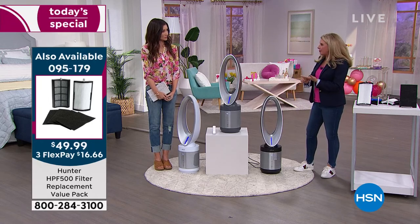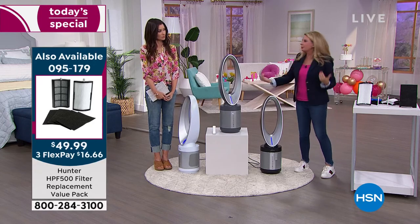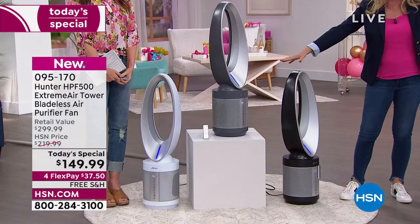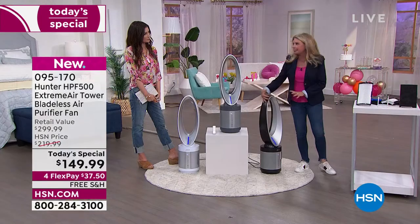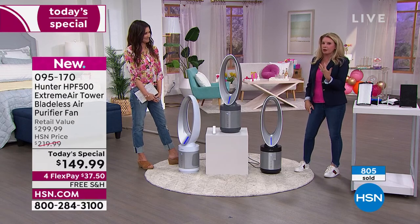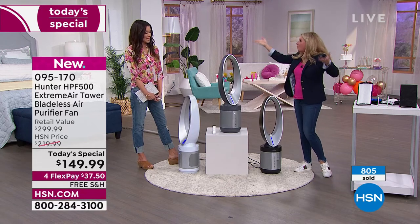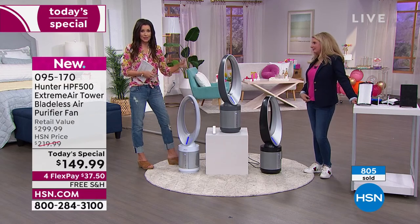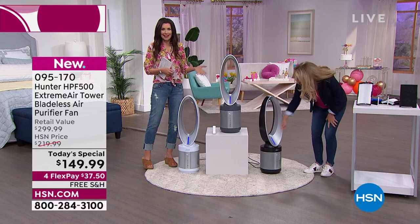People need a fan and they need an air purifier in their home — hands down, no questions asked. Why would you take up two footprints — a fan over here and an air purifier over there? Why not get one that stands about three feet tall, modern sleek design, most advanced technology? Hunter's been around for more than 130 years. Bladeless technology, sleek modern design — it checks all the boxes. And that's why it is a $350 Hunter machine. It really should be. But not here and not today.